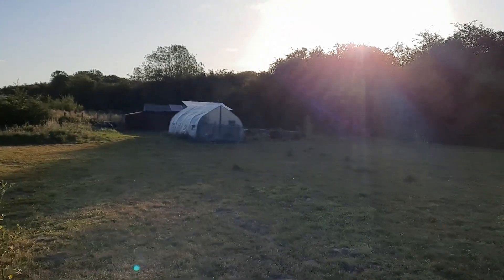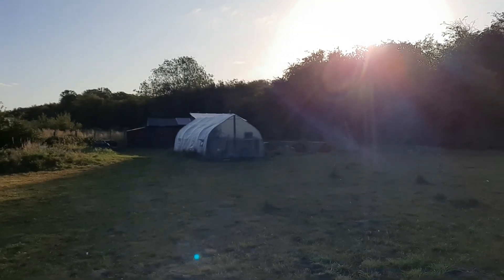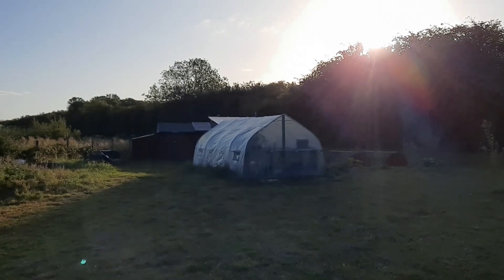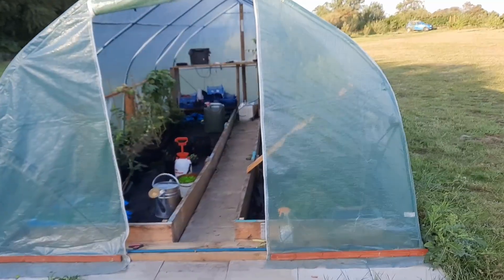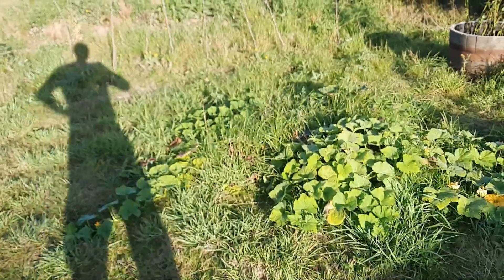As usual, I'm going to get myself opened up and then we'll have a little look at the vegetables in the garden and see what else we can get done today. First things first, just opened up the polytunnel. I'll just let that cool down a bit while I run around the outside.